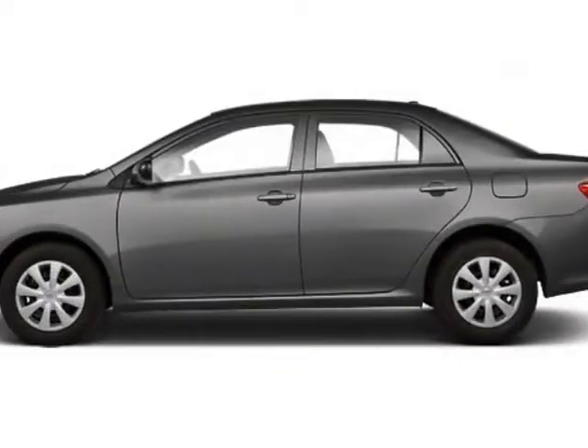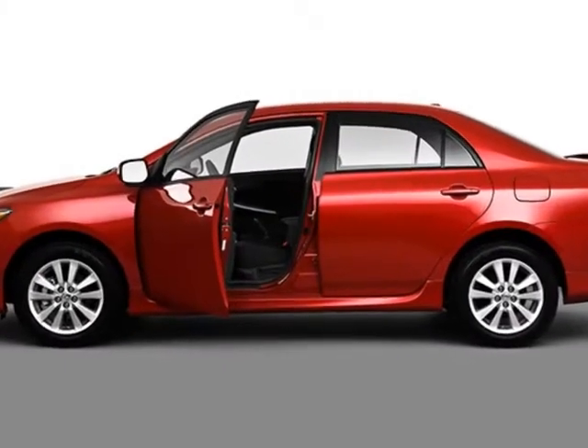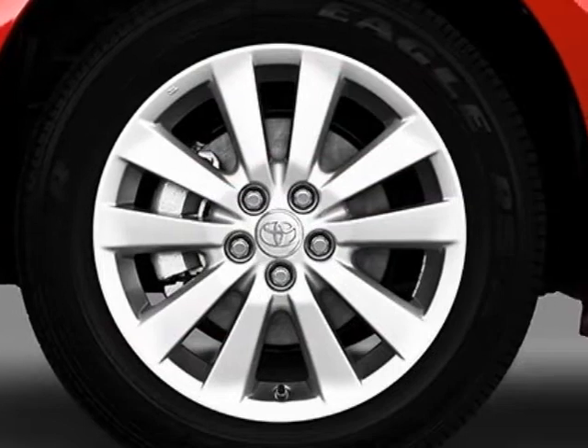Check out this certified pre-owned 2010 Toyota Corolla. Carfax has certified this Corolla as having one owner. This Corolla has just under 14,000 miles.